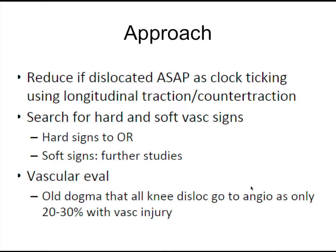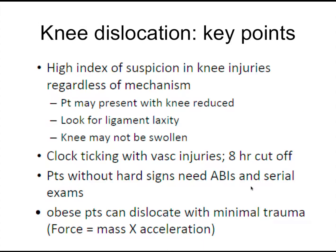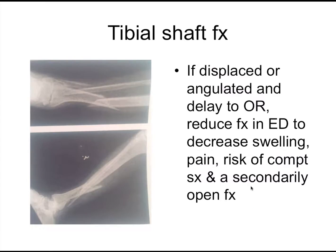If they have soft signs — numbness, tingling — everyone previously would get a CTA. Nowadays, the ankle-brachial index has very high sensitivity. It may miss small flap injuries, but those aren't shown to be that important. The ABI is a bedside test you can do with a blood pressure cuff and a Doppler. Have a high index of suspicion — if they felt a pop in their knee with a lot of swelling, do a good vascular exam. The clock is ticking.